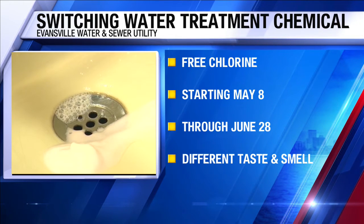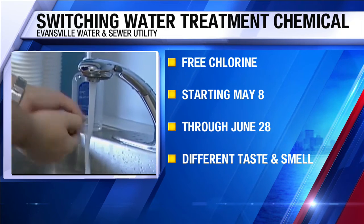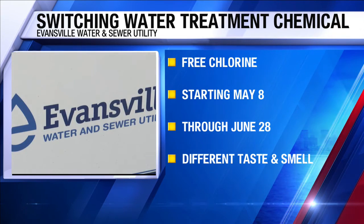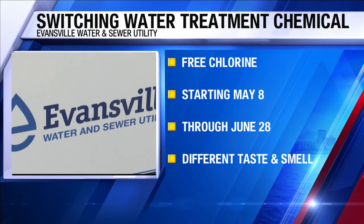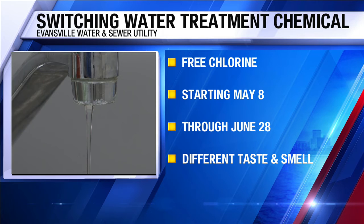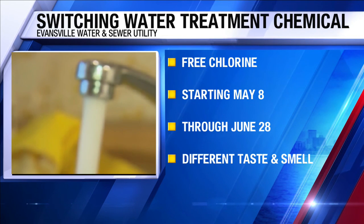Free chlorine is a slightly more potent disinfectant used to remove more bacteria. Officials say it may cause a chemical odor in tap water but is safe to drink. The water and sewer utility plans to continue using free chlorine through June 28th.